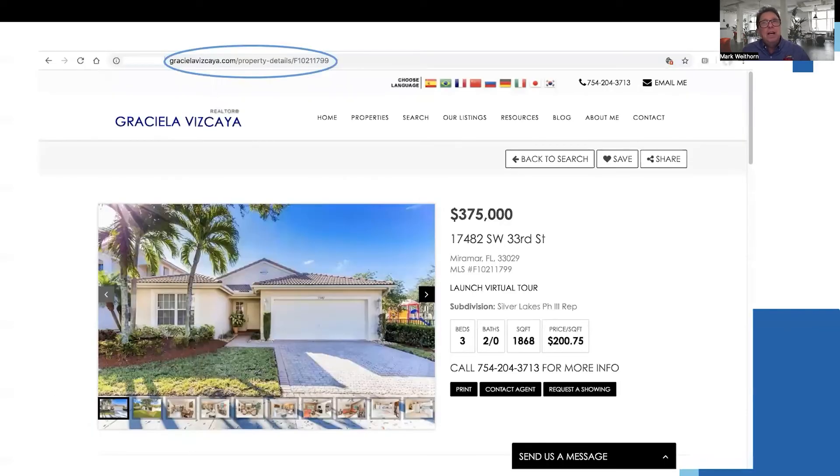Start by looking for content on your website. This could be listings, blog articles, or landing pages. A landing page is a page that will try to entice someone to send you their information.